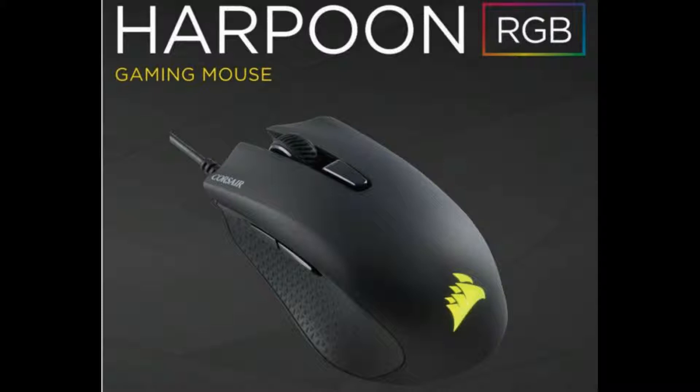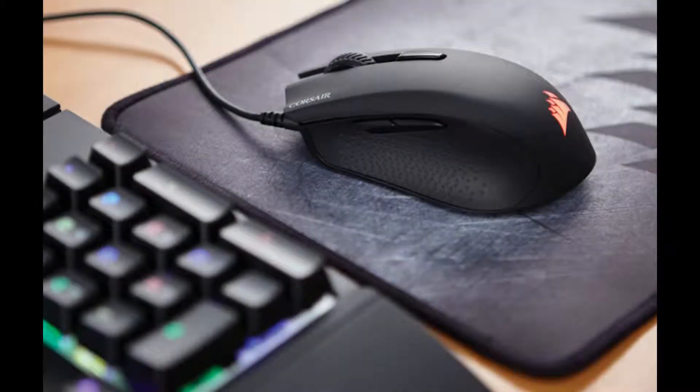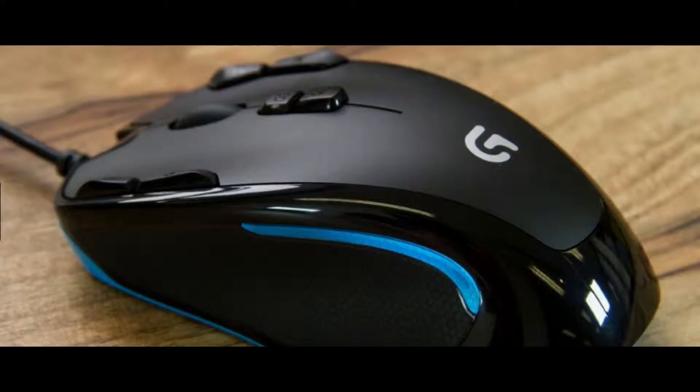Another RGB mouse. It has much better lighting than the two mouses before. It comes with Corsair's own software. You can customize programmable buttons or the lighting itself. The bad: no braided cable. The good: high quality build, very accurate sensor, and a good RGB.